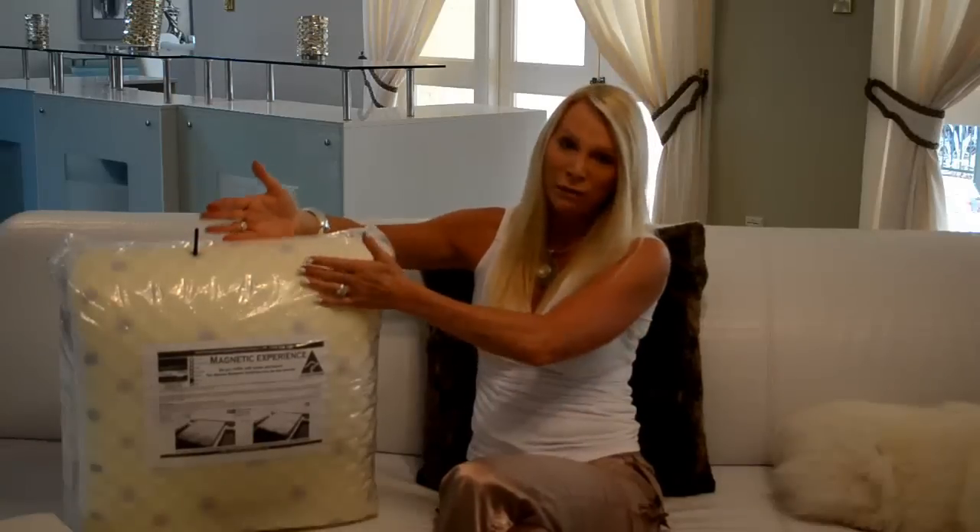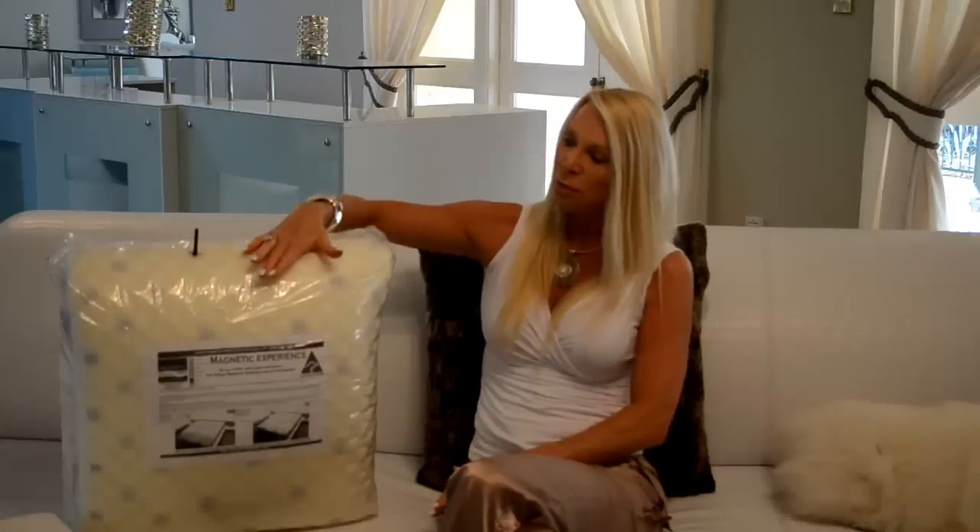I don't know of any other underlay you can actually do that with, so it's very therapeutic. Over the top of that we've put a 100% cotton cover. Cotton is the best material to put over a magnet because it doesn't deplete the energy coming through. It's obviously the best thing to sleep on as well — it doesn't deplete the energy, so you're getting 99.9% of that energy coming through to you, making it a very therapeutic product.